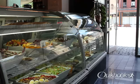Carte Blanche is the lobby café and bar, perfect for a quick lunch, snack, or a coffee out on the deck overlooking 9th Avenue.